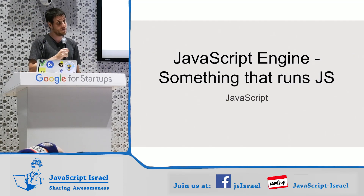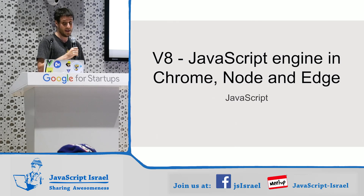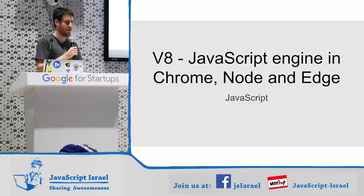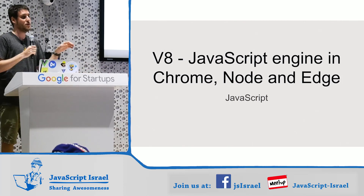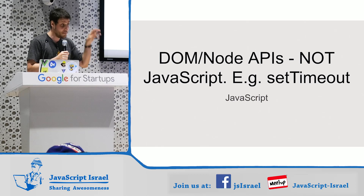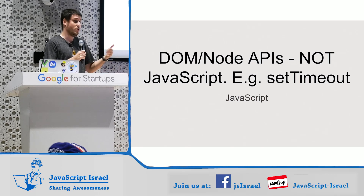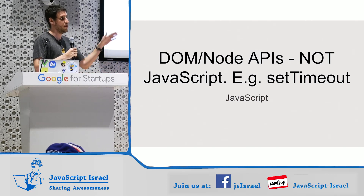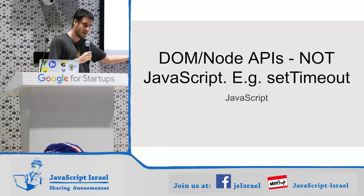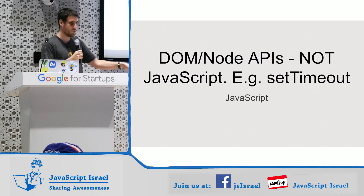A JavaScript engine is something that runs JavaScript — that's it. V8 is the most popular JavaScript engine today. It's the thing running your JavaScript in Chrome, Node, and soon Edge and Opera. The APIs you're used to in a browser — like fetch, setTimeout, or querySelector — are not actually part of JavaScript. If you do setTimeout, you're not writing JavaScript; you're writing either the DOM browser API or the Node Timers API. We return different things than the browser — the browser returns a number, we return an object. Those things are not JavaScript.